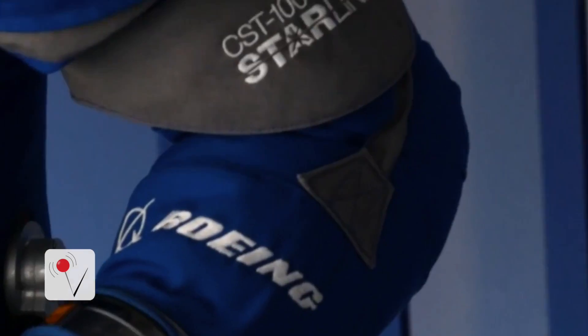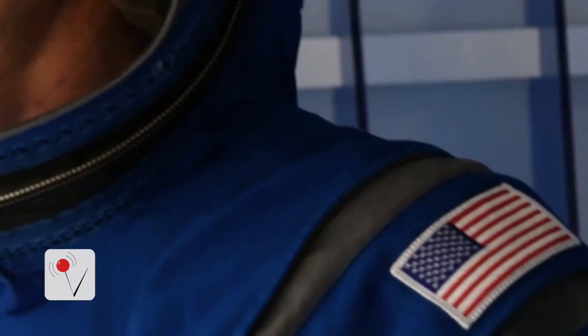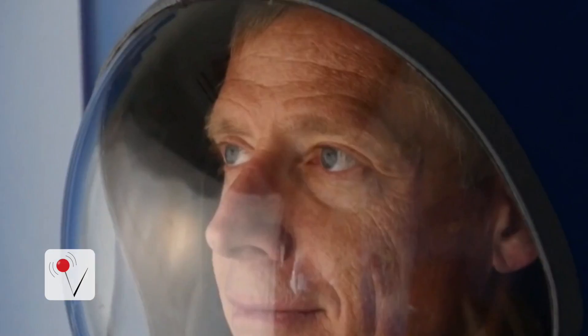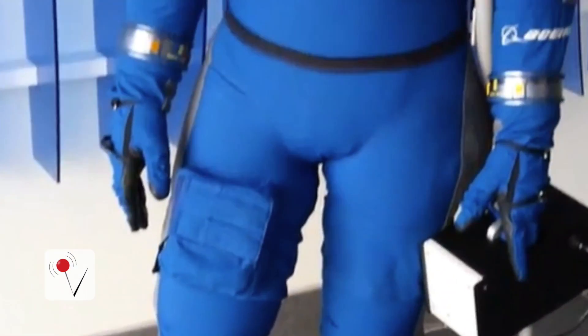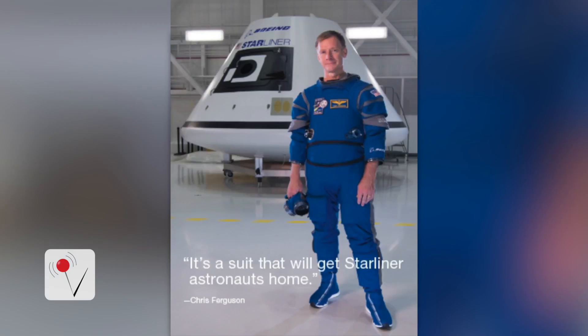It's less fussy than past suits. For example, fewer zippers and it weighs 10 pounds less. Most importantly, it's functional. Boeing describes it as designed for intravehicular activity — that means it's supposed to be worn inside the spacecraft. It can also protect an astronaut in the event of a serious problem like sudden depressurization or a fire.